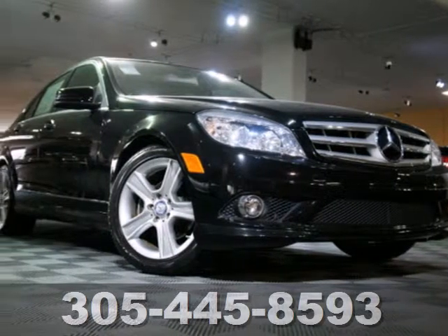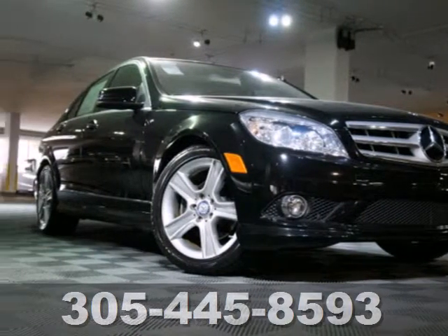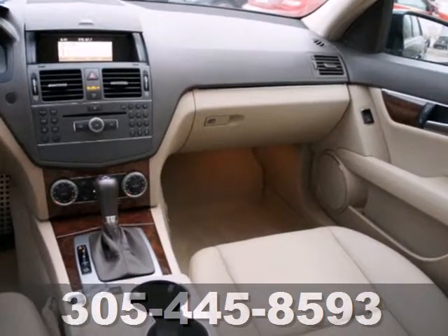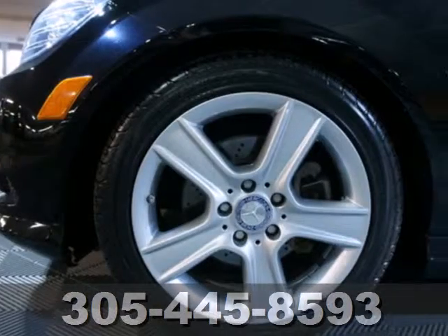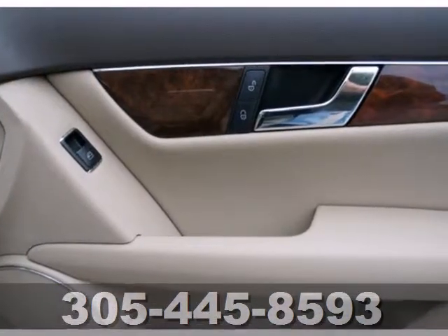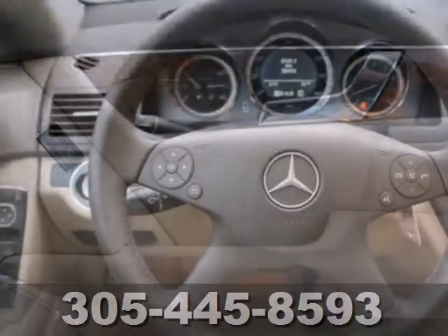It's a 2010 Mercedes-Benz C-Class. Standard features in the ultra-luxurious C-Class include 8-way power driver and passenger seats, tilt and telescopic steering wheel, remote power door locks, and McPherson strut front suspension for an incomparable ride.